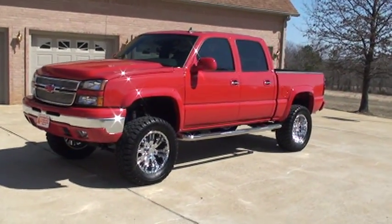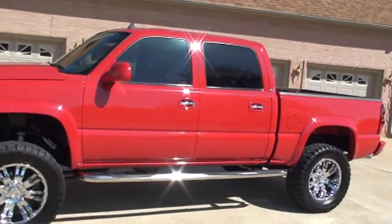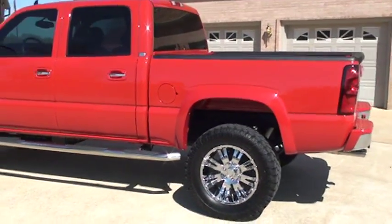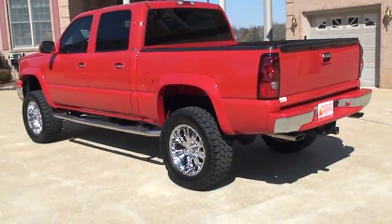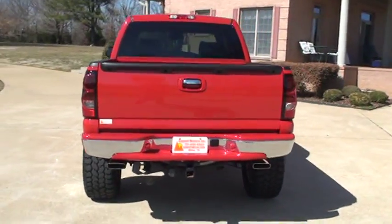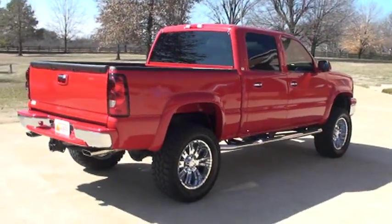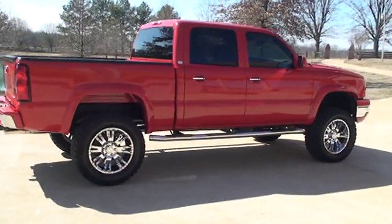Welcome to Sunset Motors. We got a real sharp 2007 Chevy Silverado 1500 with the Regency package, fully customized. One of a kind, beautiful truck with only 7,800 miles. One owner, Tennessee truck, clean Carfax, no paintwork, no wreck, non-smoker.